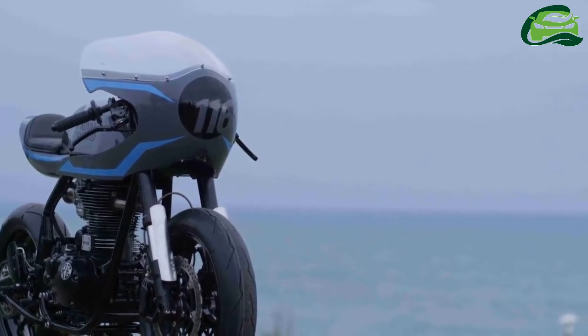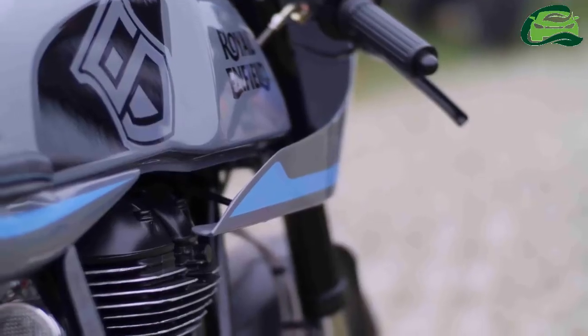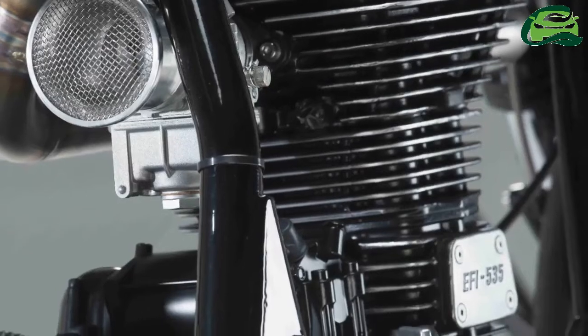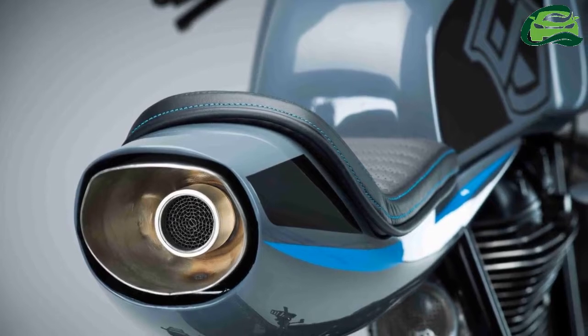The 535cc single-cylinder mill from the Royal Enfield Continental GT has been tuned up. The Surf Racer boasts a higher lift cam, machined piston barrels for higher compression, and a new inlet manifold. Air gets sucked in through a Dell Orto carb conversion while the burnt gases are released via an under-seat, jet-style tail exhaust.